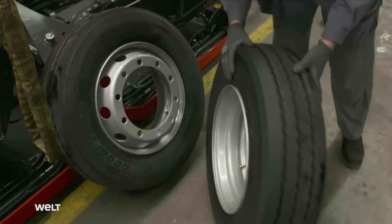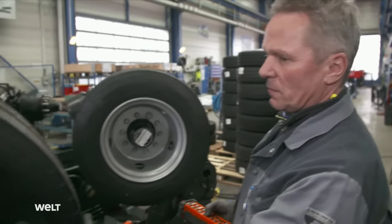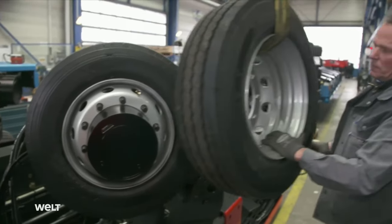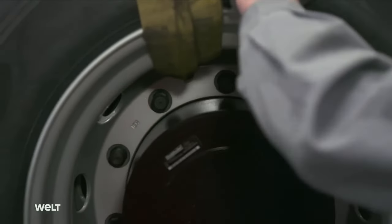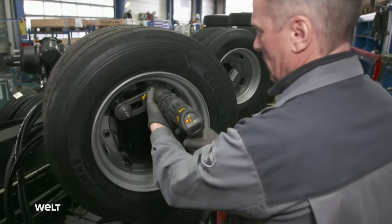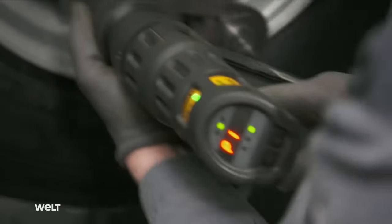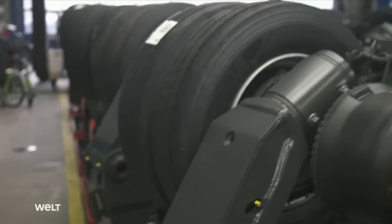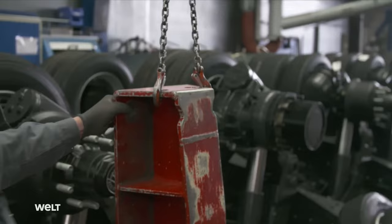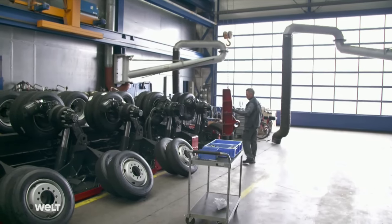Each axle has four wheels. Fitter Jürgen Taufratzhofer attaches a valve extension to the inside wheel, then uses a crane to lift it onto the axle and slides the holes over the stud bolts. The inside wheel is tightened together with the outer wheel; the fitter has to tighten the wheel nuts to a torque of 650 Newton-meters, using a special high-torque driver with a reaction arm to counterbalance the torque. Once two wheels have been mounted on each axle, his colleague turns the axles so that the remaining 12 pairs of wheels can be installed. Two brackets are bolted to the side of the chassis for use in the upcoming chassis rotation.